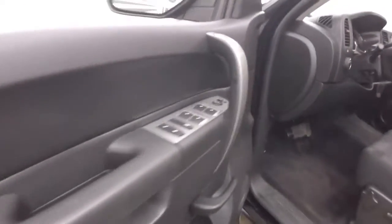Got all your controls on the door, power slash manual seat, cruise control, Bluetooth, and stereo on the steering wheel.